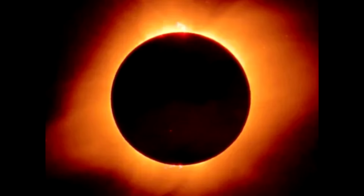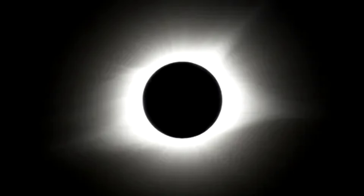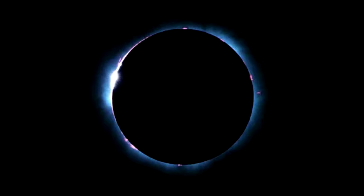Why eclipses happen is simple: the moon comes between us and the sun. But they are also complicated. So if you've forgotten all of your eclipse facts, tips and how-tos since 2017, we're here to explain it for you.